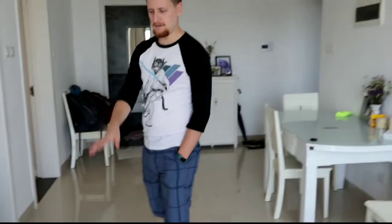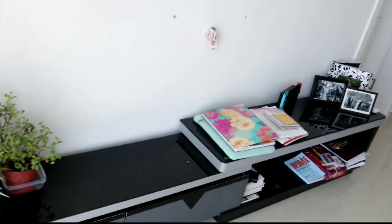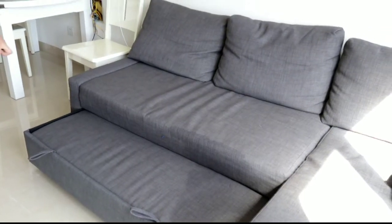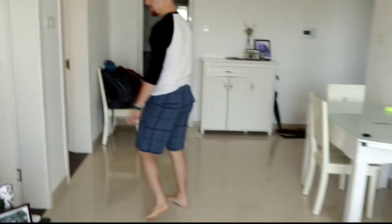We have a TV stand with no TV, but it's kind of our catch-all for everything else. The couch pulls out into a bed, which is super handy. Thank you, Ikea — Swedes are super smart. I'll take you into the bedrooms here.